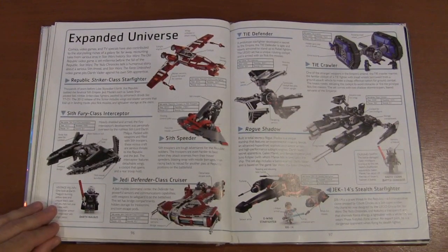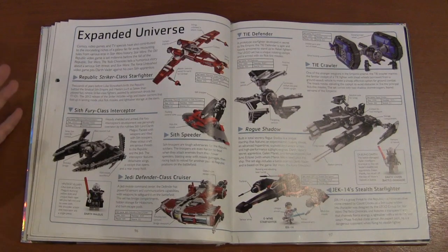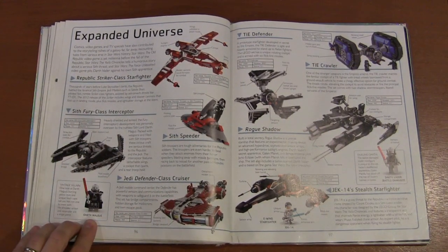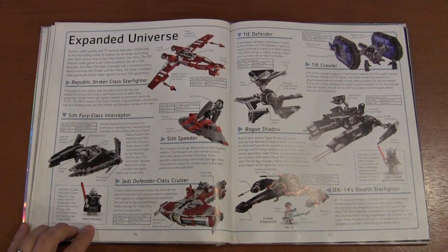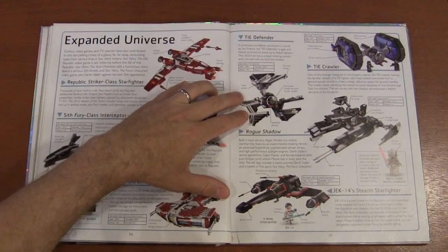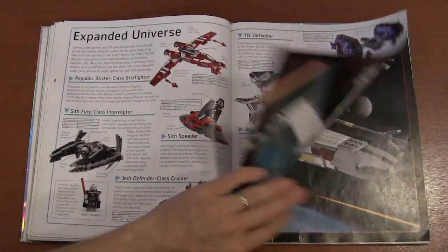Then our Expanded Universe vehicles — the Sith Fury-class Interceptor, Darth Malgus from the Sith Empire era, way before the Empire came along. We've got the TIE Defender from Rebels — really cool — and the TIE tank, the TIE Crawler.